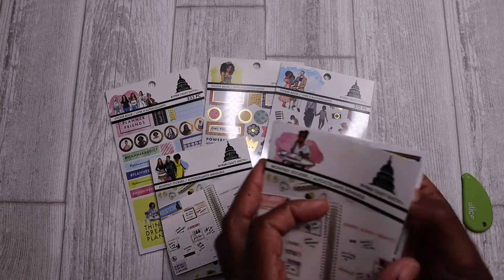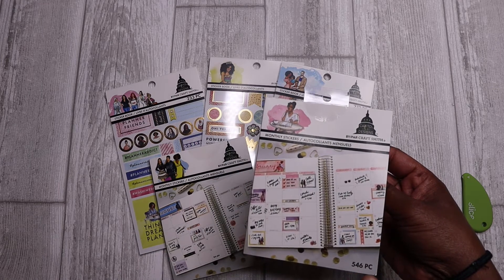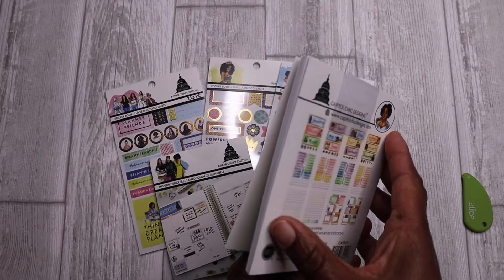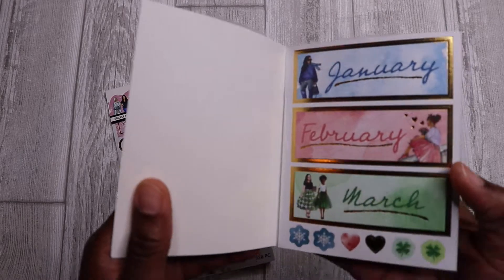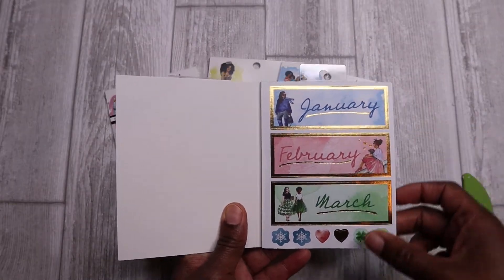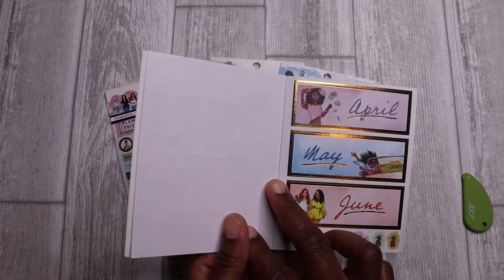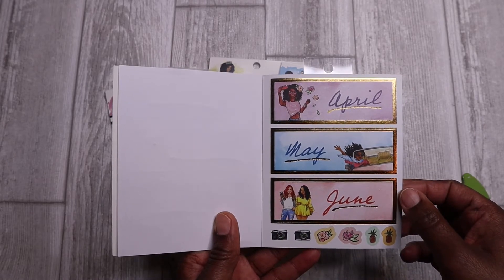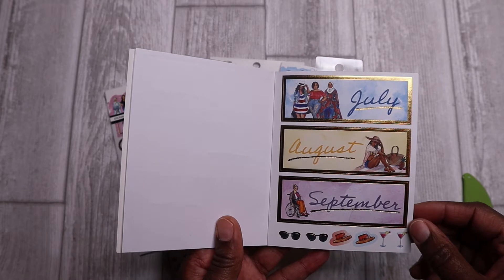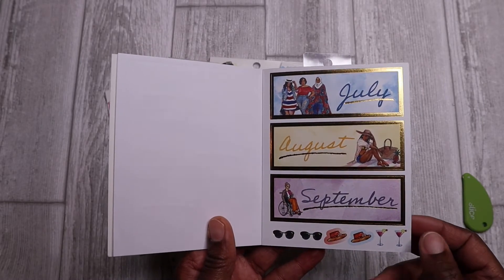So this is the monthly sticker book. It comes with 546 pieces. It has months, days, and numbers. So let's look inside and see what we think. This is January, February, and March along with a few decal stickers at the bottom. April through June, July through September.